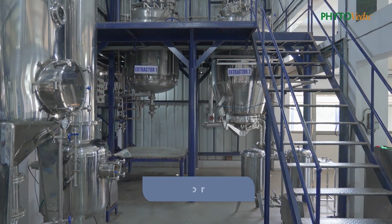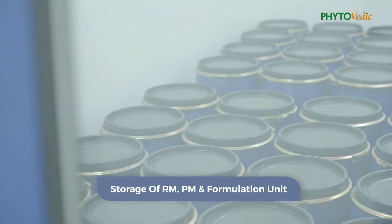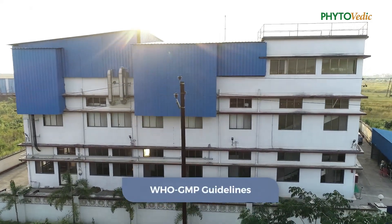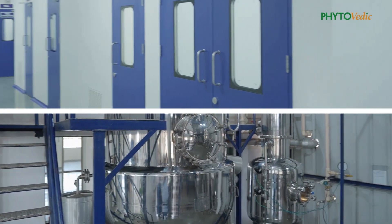The facility has different blocks for herbal extraction, storage of raw material, packaging material, and the formulation unit. The entire facility is planned as per the WHO GMP guidelines. The production area is spread across two floors.